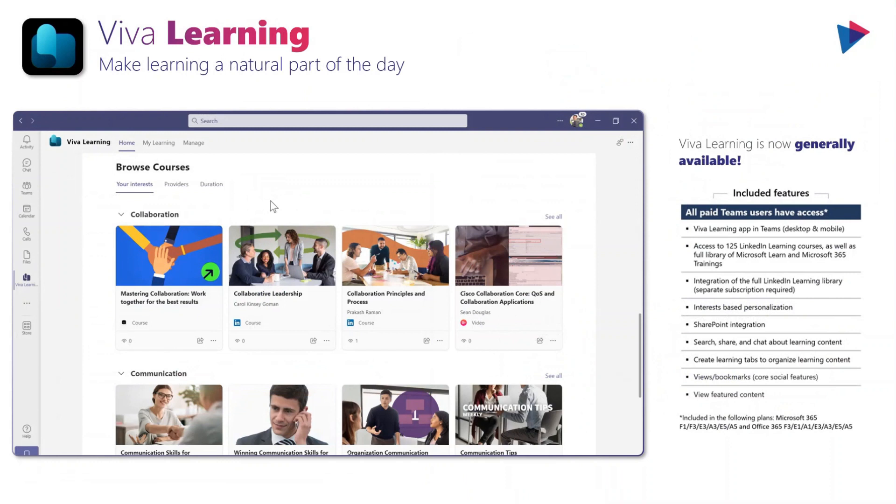Now Viva Learning — the obvious big announcement here is that Viva Learning is now generally available. There are a lot of included features that are free if you're in the right license segments, which is great news. Viva Learning is a really interesting piece of technology. I love seeing it integrated right within the Teams application. Where there are going to be some particularly interesting applications is the integration with third-party sources, which will require some kind of paid add-on. There's a lot more information about that piece online, but I definitely recommend everyone take a look now that it's more widely available.